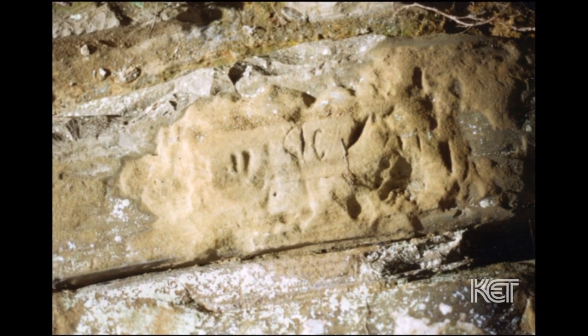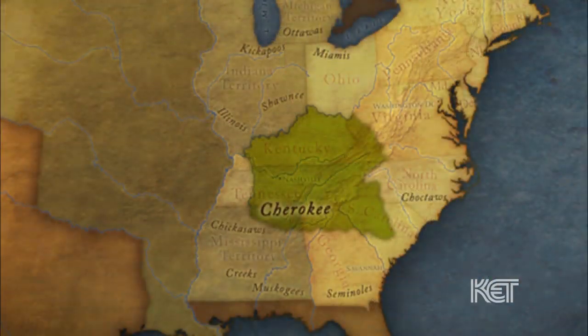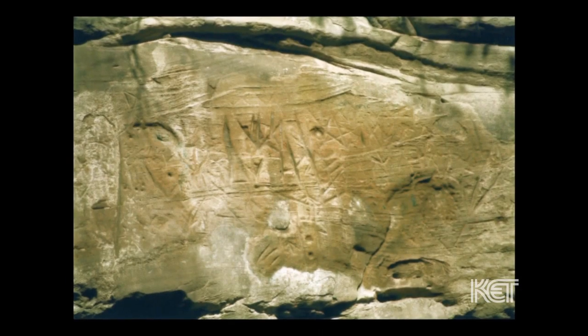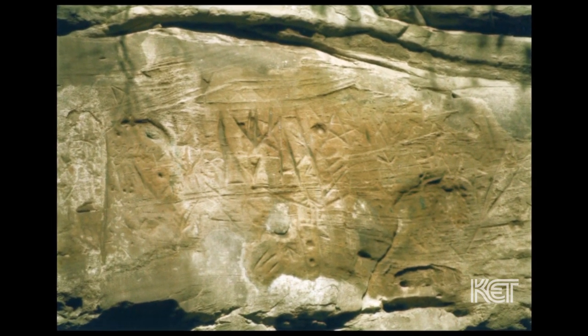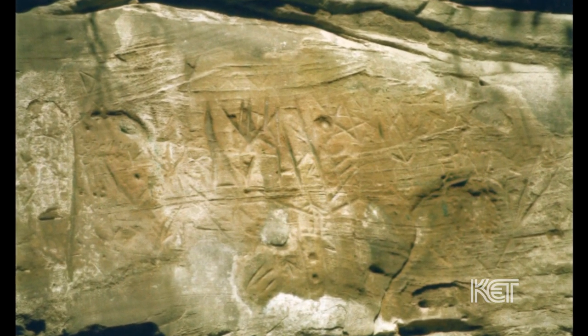Most of the petroglyphs that we see are around what they call terminal archaic or early woodland, which is about 1,000 years B.C. The Native Americans in the Clay County area would have included the Cherokee and certainly the Shawnee — the two most likely groups in the area. Traditionally, a petroglyph might mark a location or record an event that took place, or comment on a ceremony.